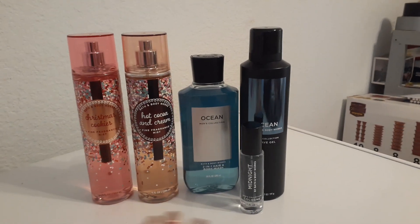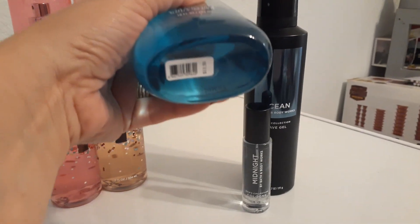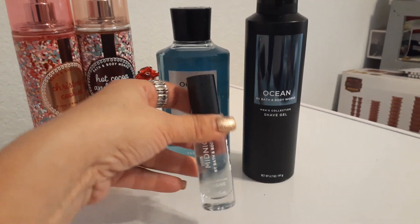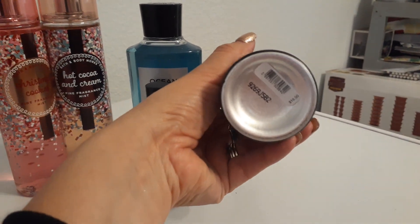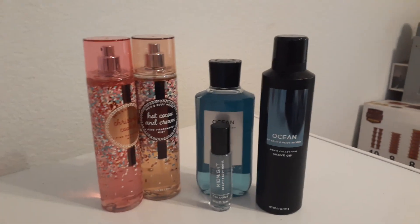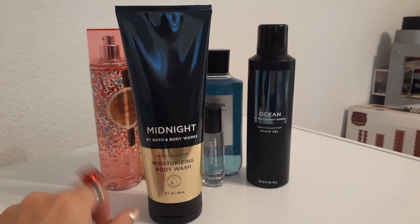That is such a good deal — I can't believe it. Adding everything up that would have been over $53 or more. Instead we're at $25. I picked up a lot for my husband and I can't use any of it for Christmas since he was there when I bought it.